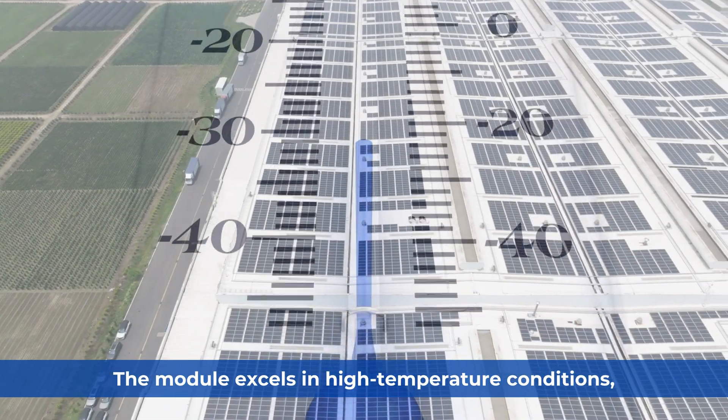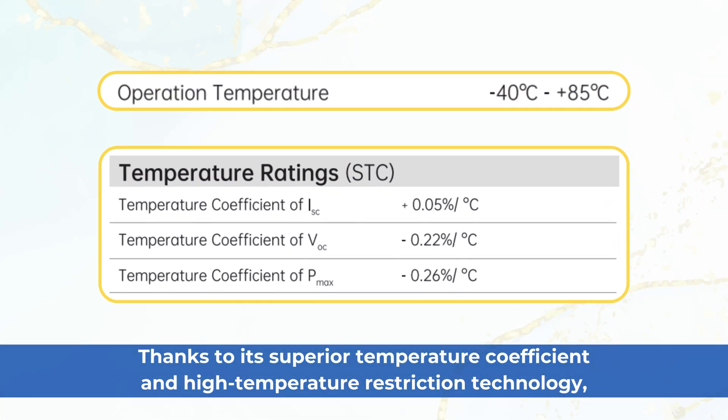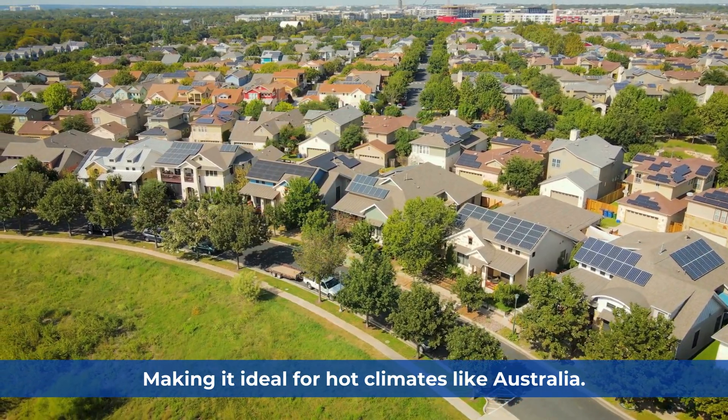The module excels in high-temperature conditions, thanks to its superior temperature coefficient and high-temperature restriction technology, making it ideal for hot climates like Australia.